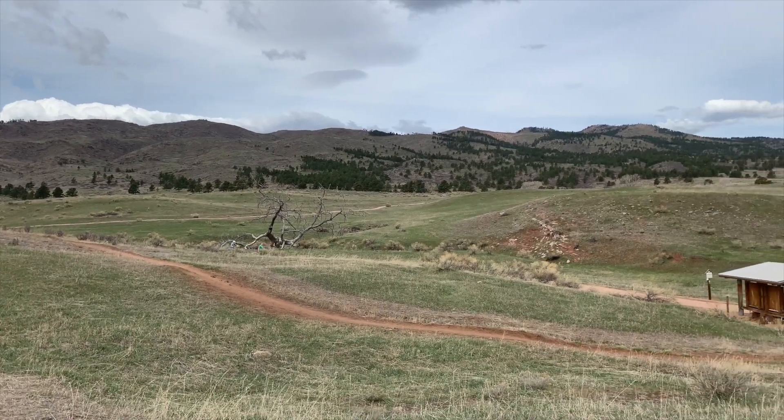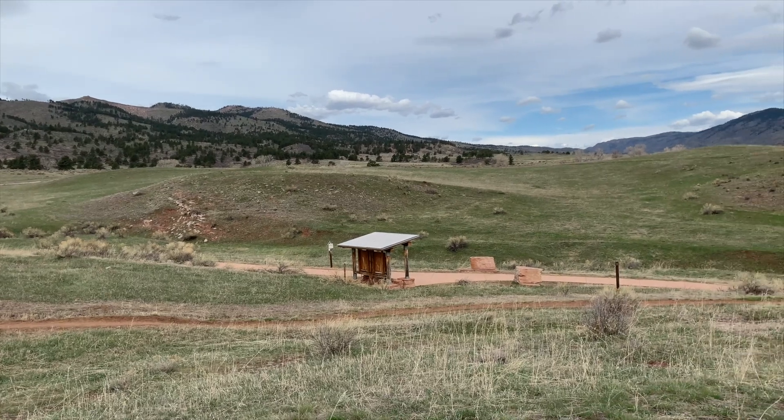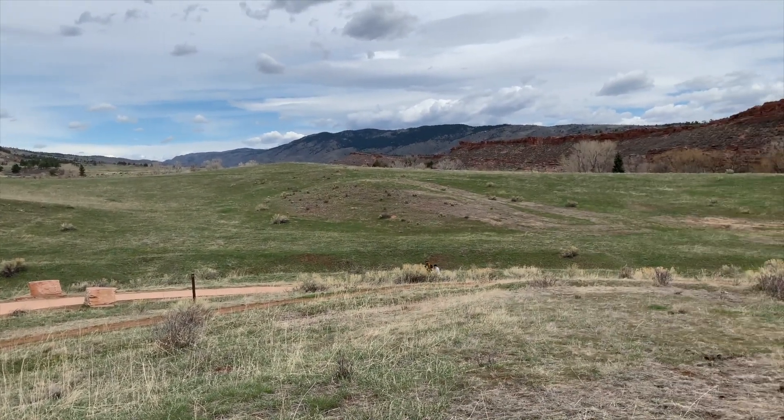Thanks for watching, and I hope you have a chance to visit some of the locations and rock formations you've seen in this video. Get out and explore your world — it's right out your back door.